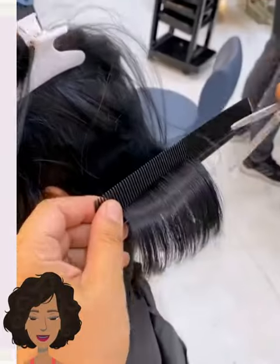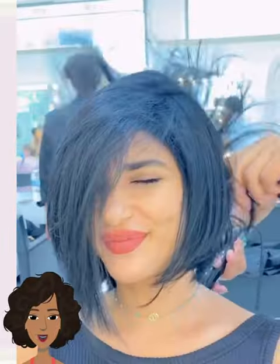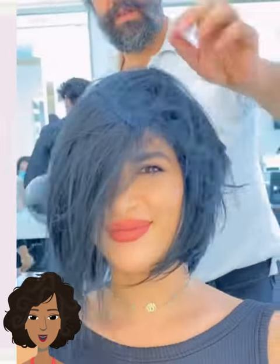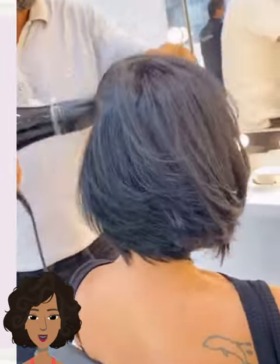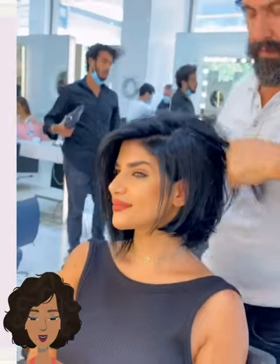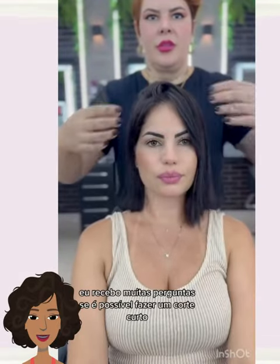And then we have more of an angled bob transformation for the next one. Beautiful — the hair is longer on one side versus the other.